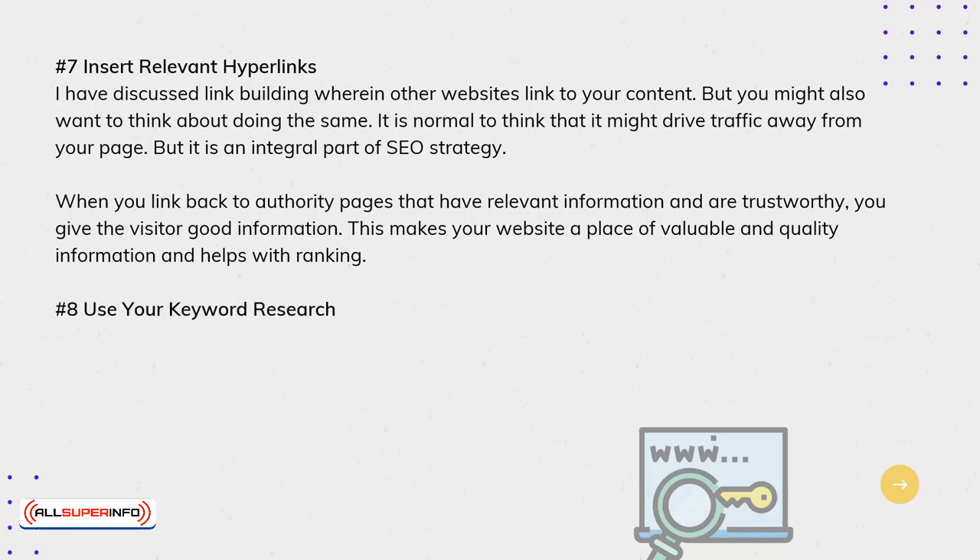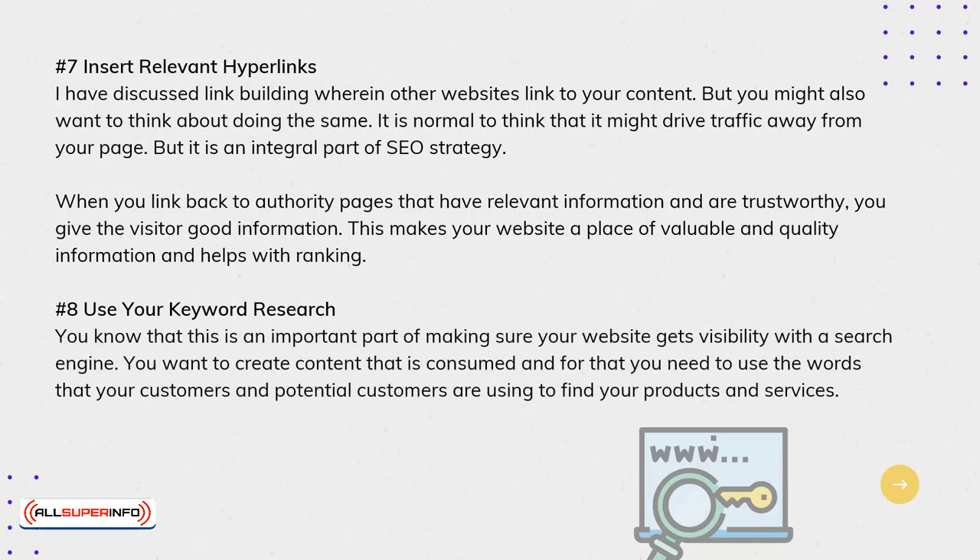8. Use Your Keyword Research. Keyword research is an important part of making sure your website gets visibility with a search engine. You want to create content that is consumed, and for that, you need to use the words that your customers and potential customers are using to find your products and services.